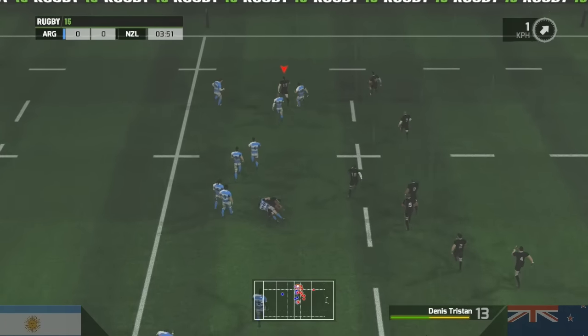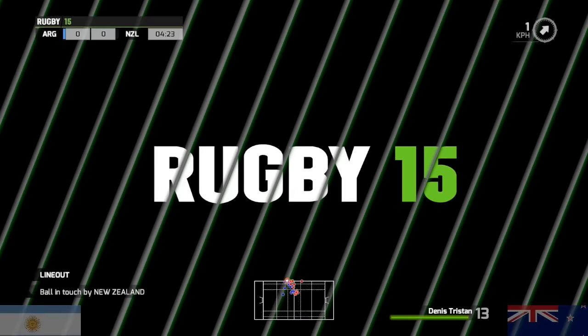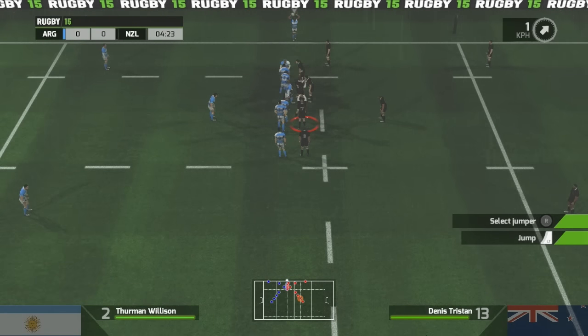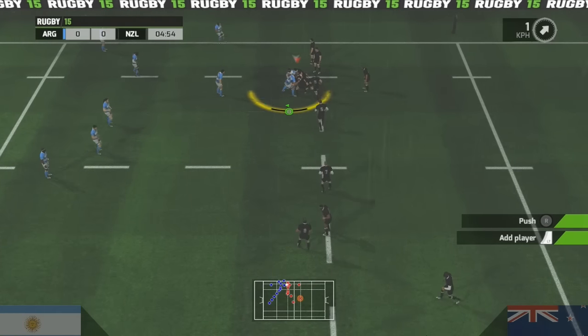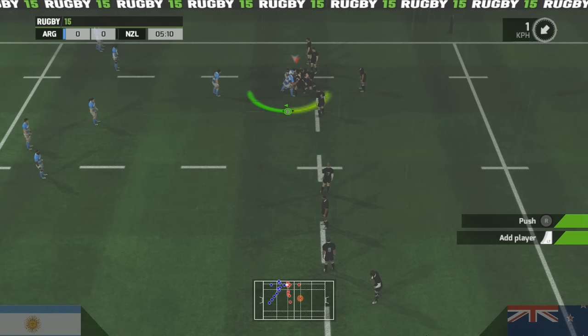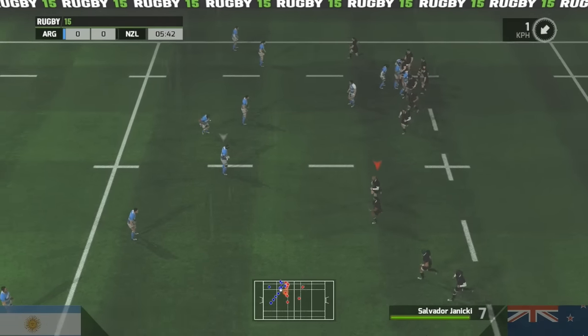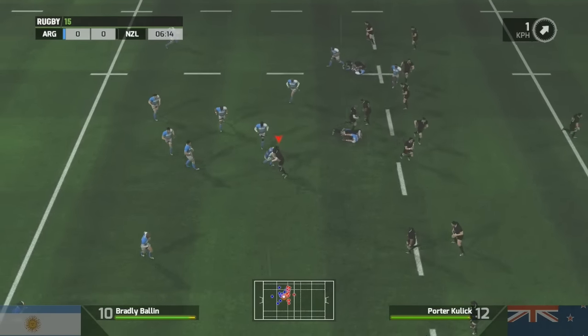The fly half flips it off. He's running free here. Need to get the communication absolutely right. Needs to be accurate here. Spins it out — good soft half — and it's an interception here.